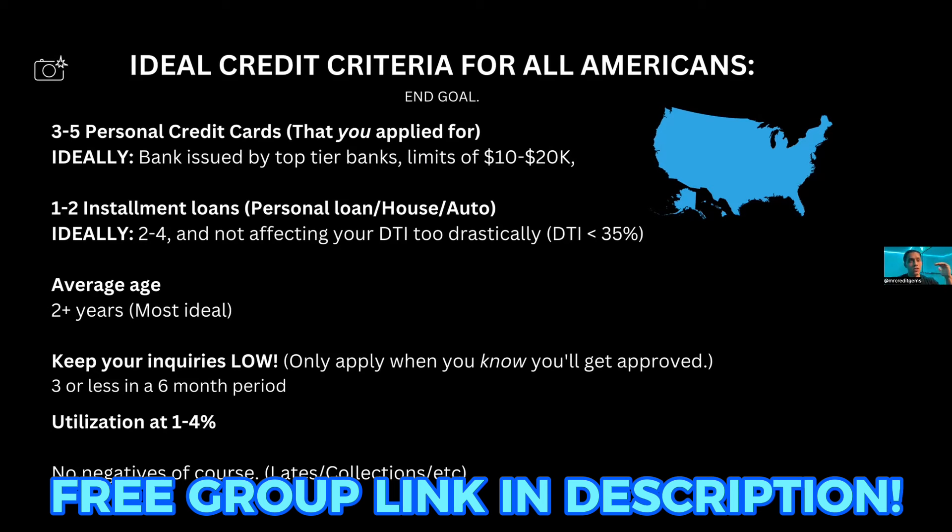You can't only have revolving accounts — not just credit cards. You'll notice that if you have three to five personal credit cards and you get one installment loan, even if it pops up tomorrow — brand new, zero months old — it might drop your average age, which is normally bad, but it's probably going to do more good through credit mix. You'll likely actually see a score boost. That happened to me right before I ran for funding — I had about six credit cards and no installment accounts.